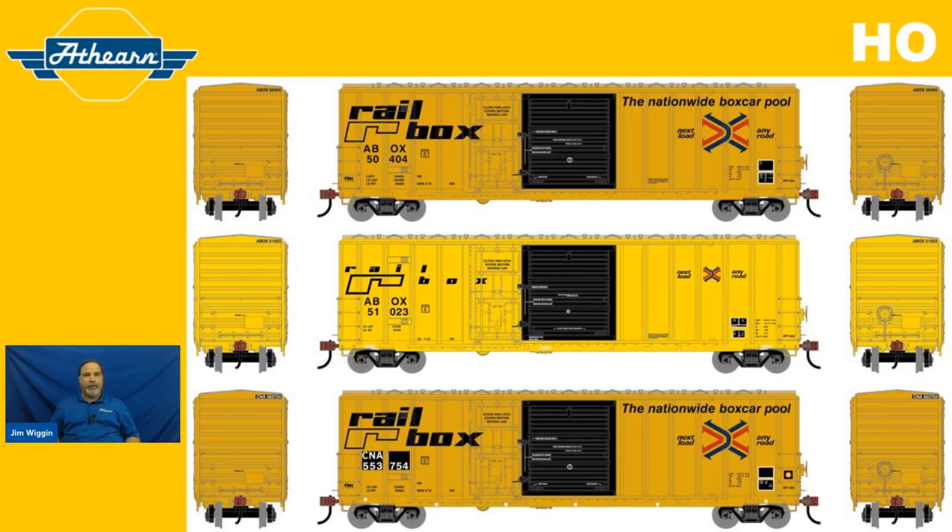Railbox is incredibly popular, not only on the prototype but in the modeling world as well. We wanted to offer you some variations of the Railbox theme. Starting with the early Railbox at the top of our screen — that's 1979 era all the way through the 1980s. The reporting marks for Railbox is ABOX. Road numbers offered are 50404, 50549, and 50620. We're also offering the later version of Railbox, a 1990s era boxcar, in road numbers 51023, 51080, and 51131.